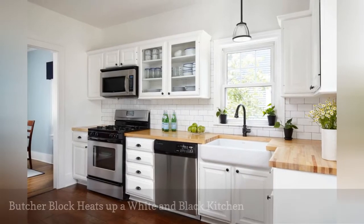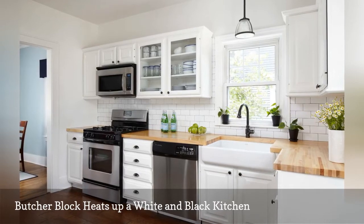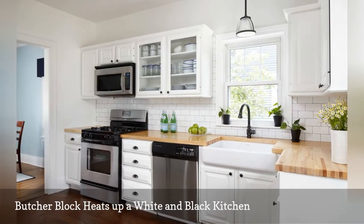Dark wood floors and light butcher block countertops add warmth to this white and black cooking space by Bonnie Goncier, an interior designer at HomePolish.